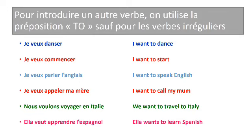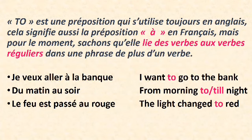Pour ajouter un autre verbe, on utilise la préposition « to » sauf pour le verbe irrégulier. Je veux danser — on constate ici que le verbe vouloir est suivi directement par le verbe de l'action désirée en français. Mais en anglais, on a « to » une préposition entre « want » et « dance ». Je veux commencer — I want to start. Je veux parler l'anglais — I want to speak English. Je veux appeler ma mère — I want to call my mom. Nous voulons voyager en Italie — We want to travel to Italy. Ella veut apprendre l'espagnol — Ella wants to learn Spanish. « To » est une préposition qui s'utilise toujours en anglais. Je veux aller à la banque — I want to go to the bank. Du matin au soir — From morning till night. Le feu est passé au rouge — The light changed to red.